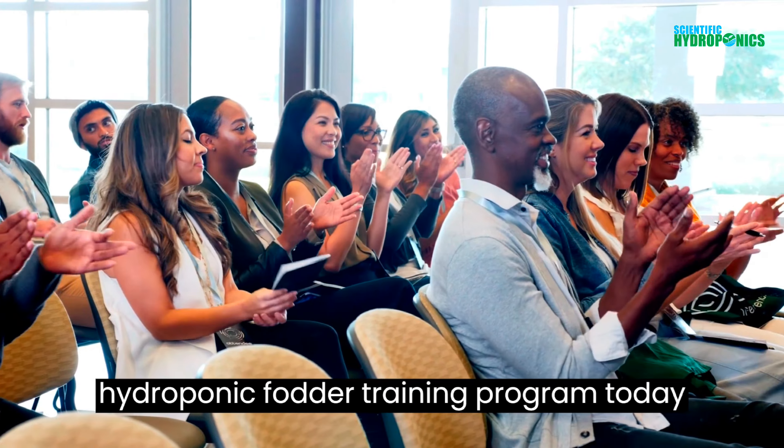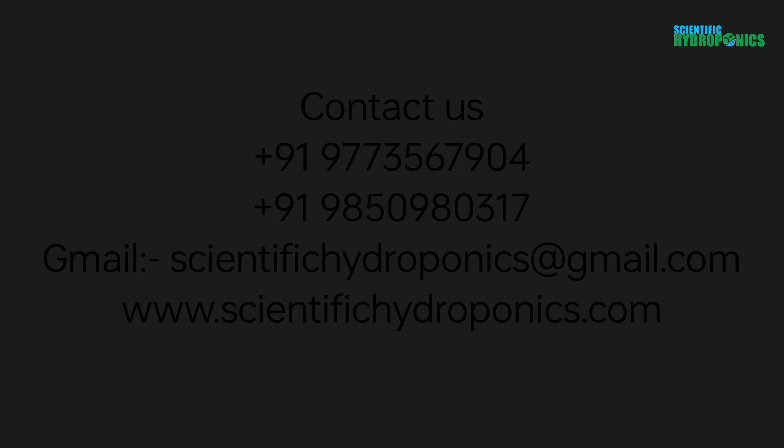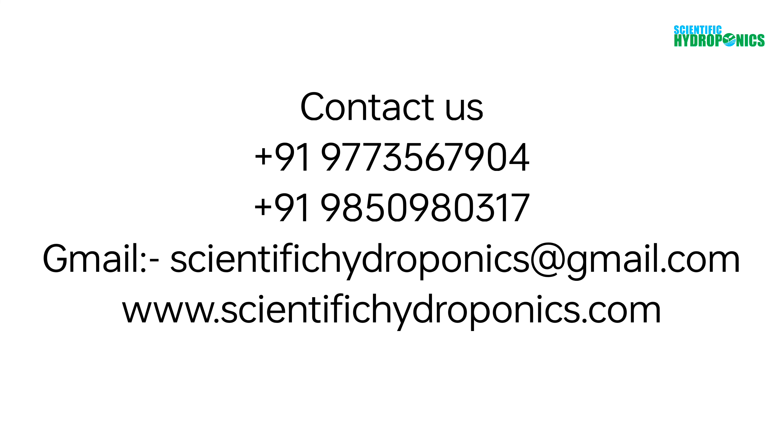Join our hydroponic fodder training program today and take your farming to the next level. Contact us to learn more and sign up.